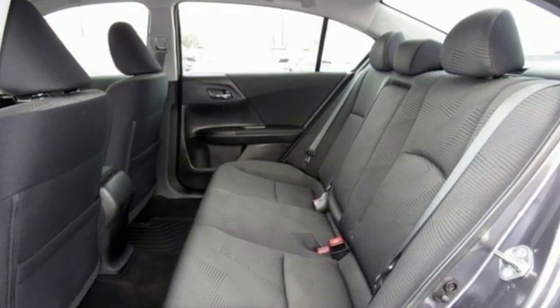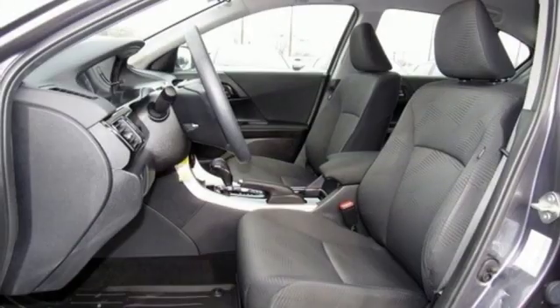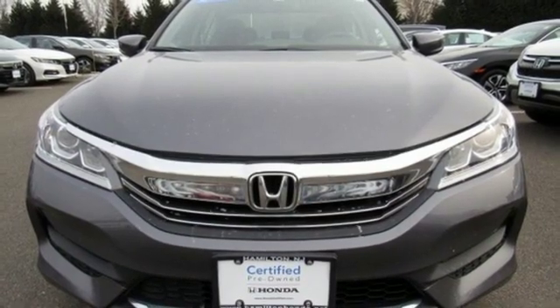Car and Driver points out the steering, the brakes, and the suspension work in harmonious balance to make the Accord seem agile and springy. Honda's created some of the most admired vehicles on the planet.